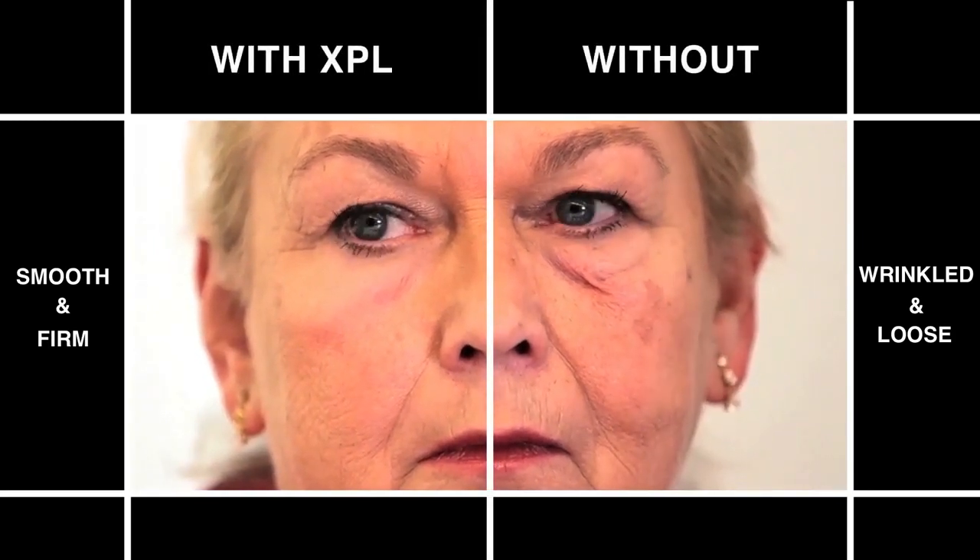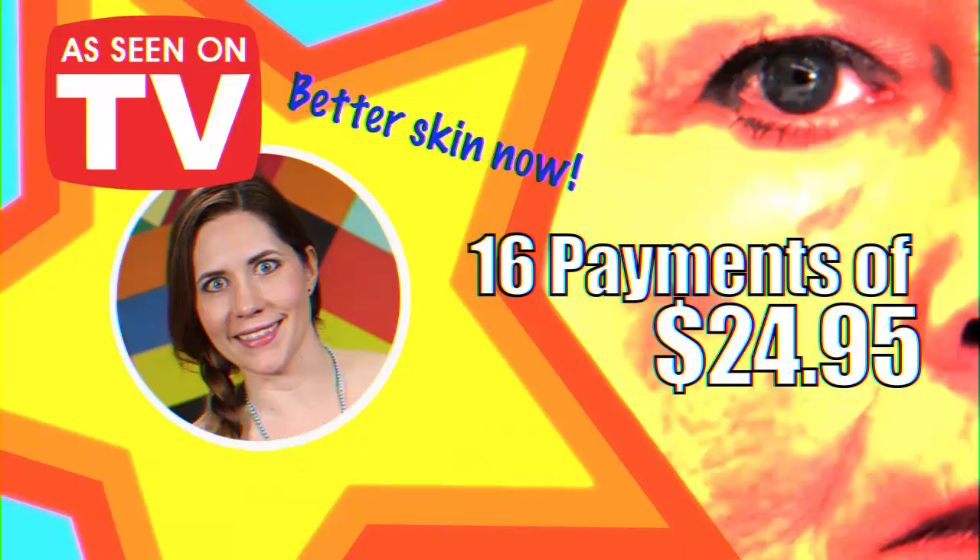It can even smooth out wrinkles — wrinkle-be-gone? It's a miracle. The research team expects to have clinical trial data ready by next year and hopes to commercialize it soon after. Until then, it's DIY time.